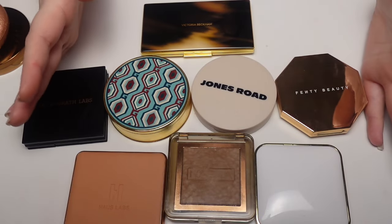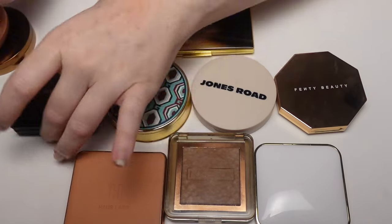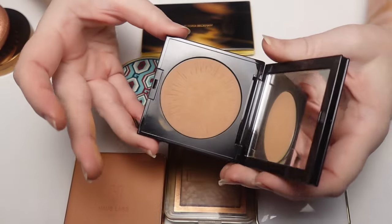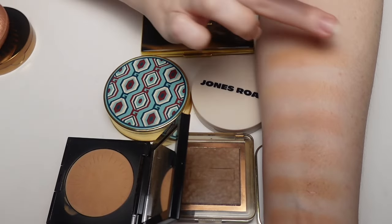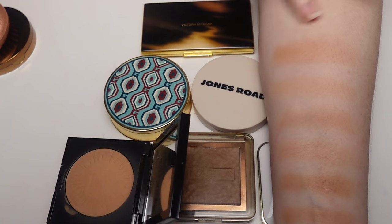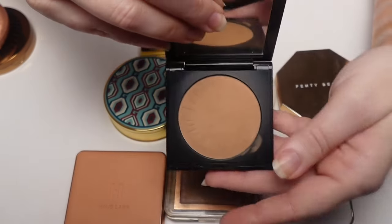These final powder bronzers are all favorites. Starting with Pat McGrath Labs in shade Bronze Dawn — I originally ordered the lightest shade which was too light, but this one is beautiful. I love the tone on my skin — it's buildable, blends out nicely, not too pigmented but also not super soft. It has a neutrally toned undertone — not nearly as orange as some others and not as rosy as the MAC. I'm so glad she came out with these.